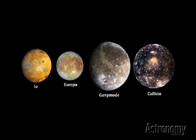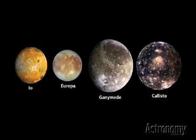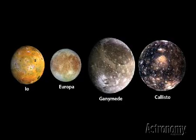The three inner moons — Io, Europa, and Ganymede — are locked in a tightly choreographed gravitational dance. For every orbit Ganymede makes around Jupiter, Europa orbits twice, and Io four times. The rhythmic tugs slightly distort their orbits and, when combined with Jupiter's strong tidal pull, heat the moons' interiors.